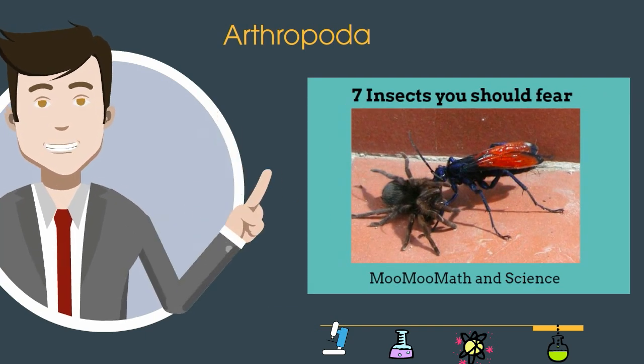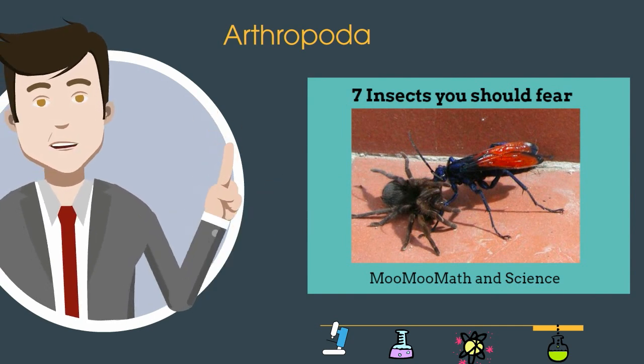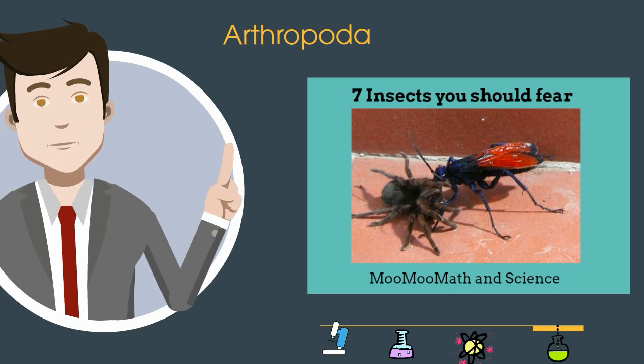Arthropoda includes organisms with an exoskeleton and a head, thorax, and abdomen. They are subdivided into arachnids, which include spiders; crustaceans, which include lobsters; and a very large group called insects that are found throughout the world.